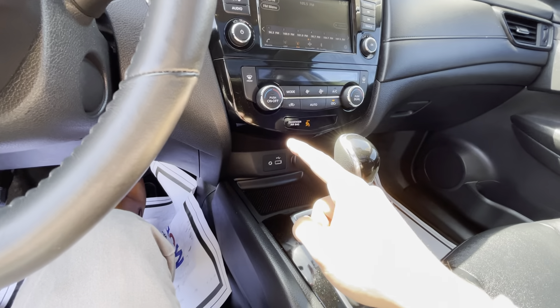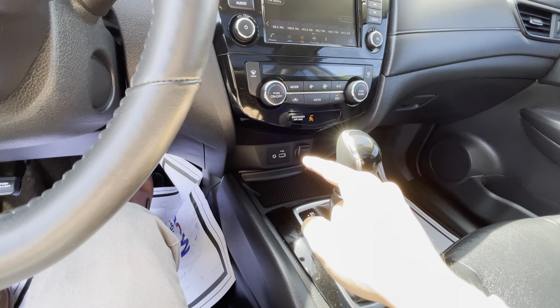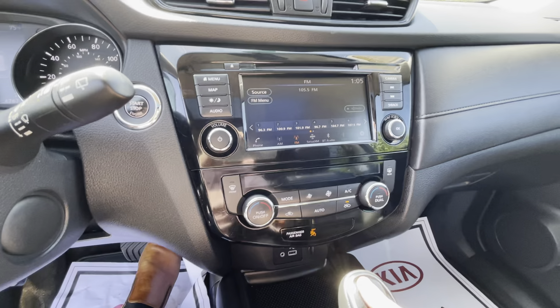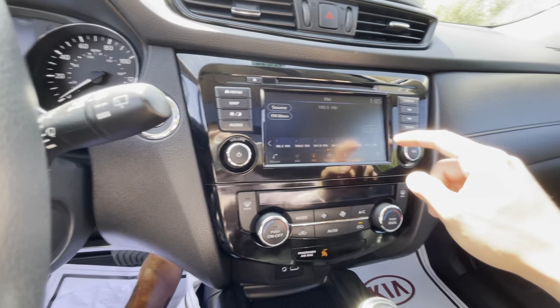Down here by your left knee you get your power tailgate as well as your gas tank release, along with your heated steering wheel and all-wheel drive lock. You also have two different drive mode selectors — sport and eco.